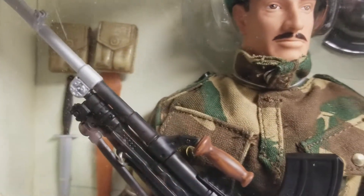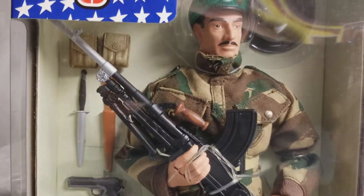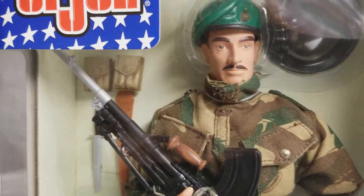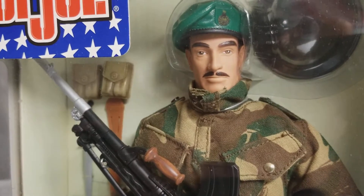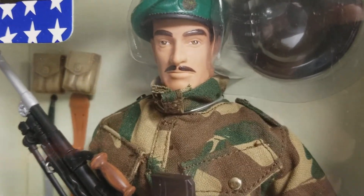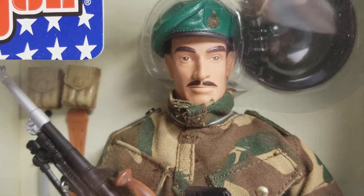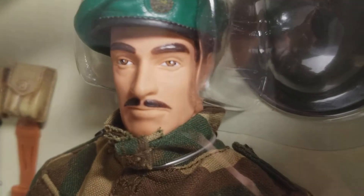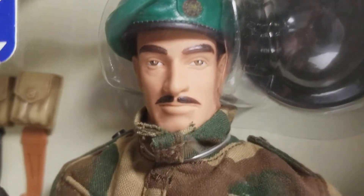Back in 2001 from Walmart, I paid $29 retail — tax brought it to maybe 30-something dollars. So this was not a cheap figure by any stretch of the imagination; he was expensive even back in 2001.